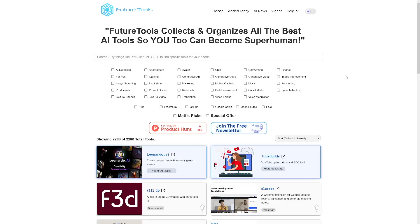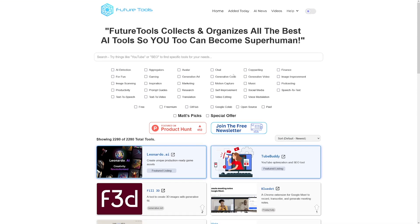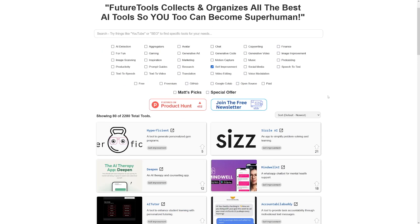Finally, I wanted to show you one more website if you want to find more AI tools — it's called Future Tools, at futuretools.io. As you can see, you've got plenty of categories, and trust me, there are so many AI tools for almost anything out there. If you need an AI tool for self-improvement, there is one. So go and do the research, work hard at it, and you will be successful.